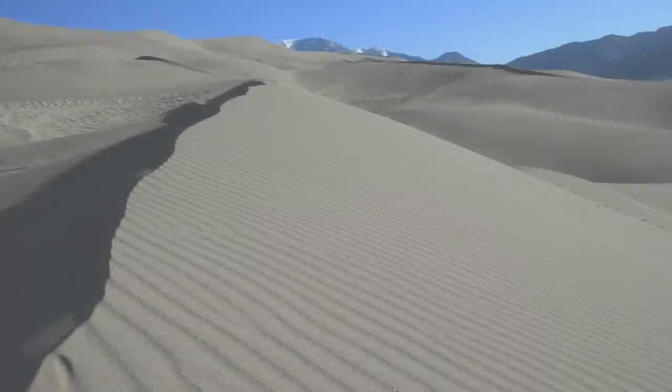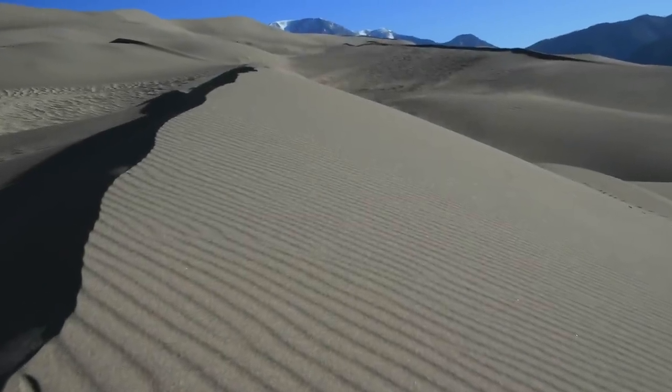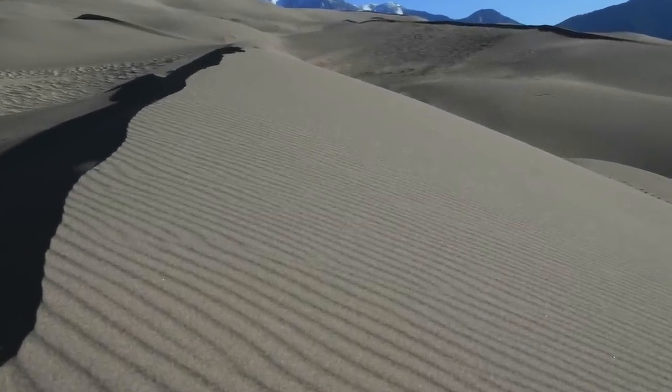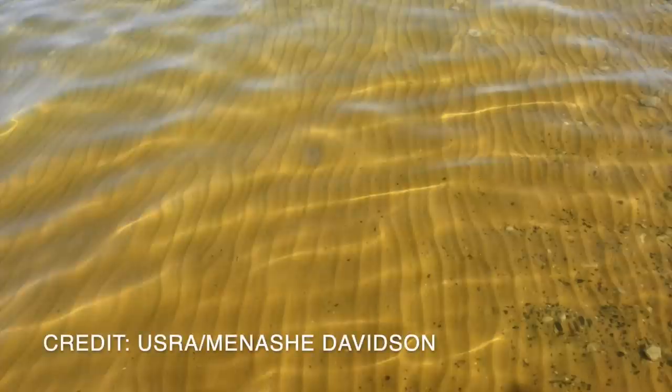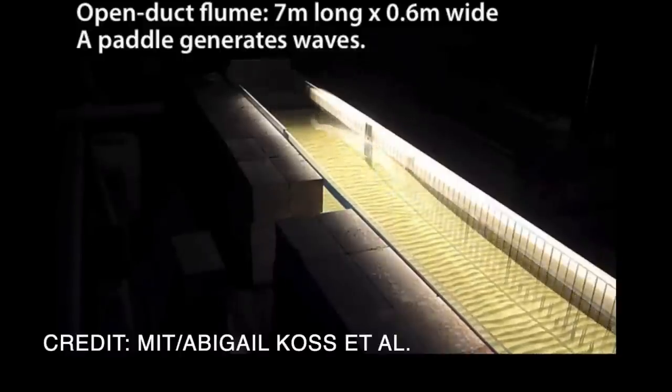On Earth, ripples can form from both wind and water, so they appear on top of sand dunes and under shallow water, resulting from the interaction of the moving fluid and loose sand. But the shape of the ripples is key for distinguishing between the different settings.